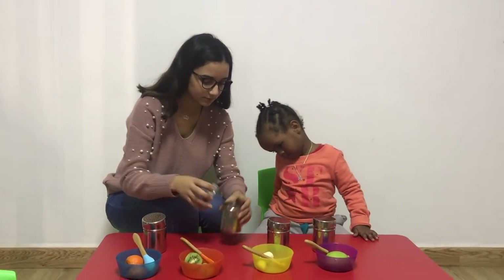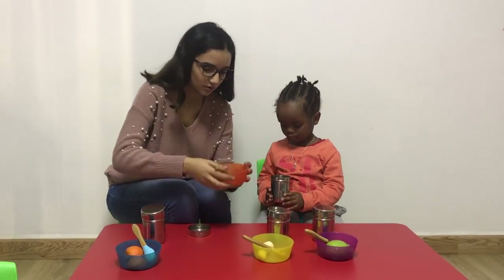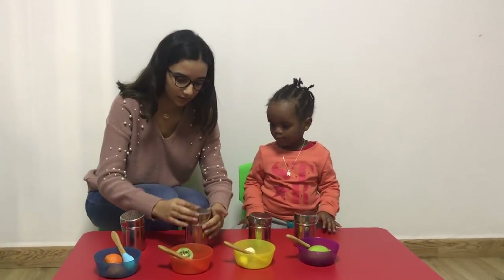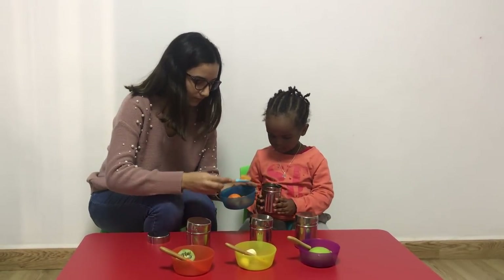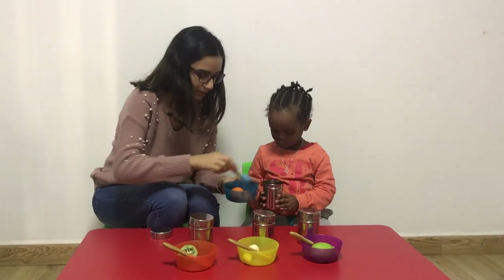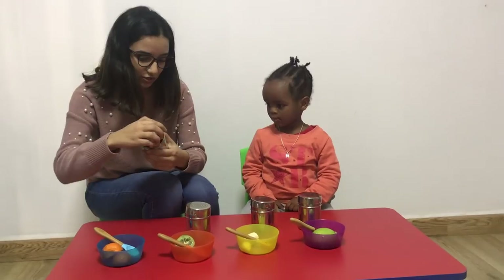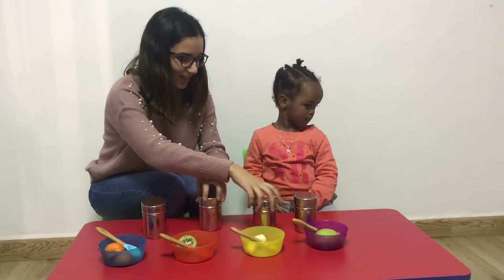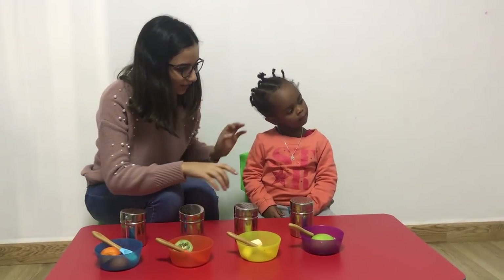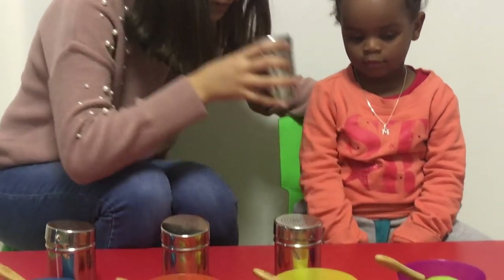And now... Kiwi! Now I'm going to mix the bottles. And you're going to search for the banana inside the bottle. You're going to take the bottle, smell it, and check whether it has banana inside — banana or no?